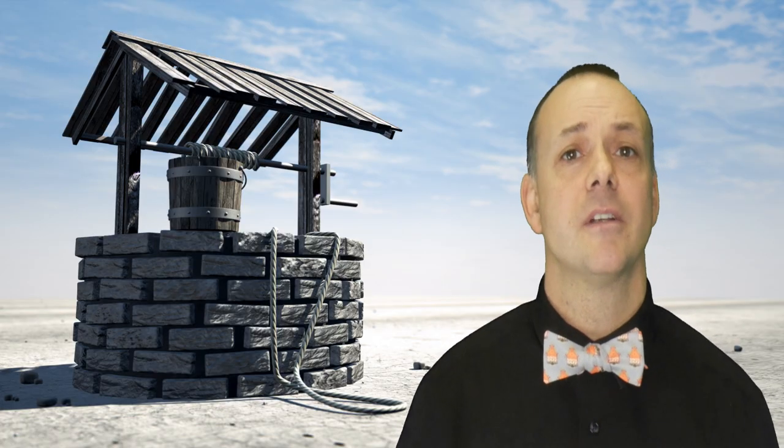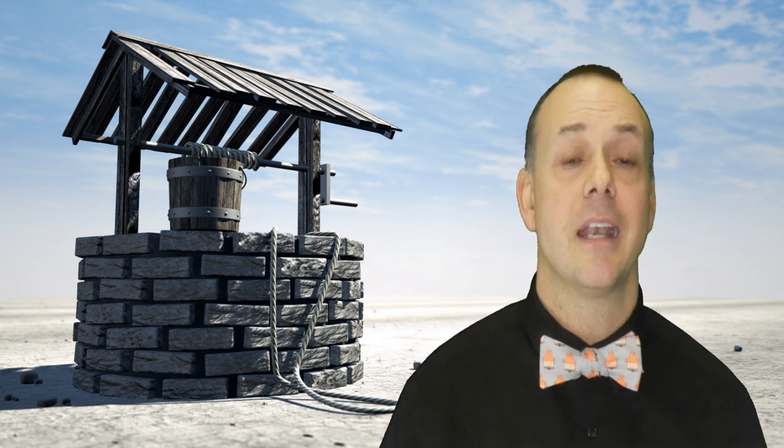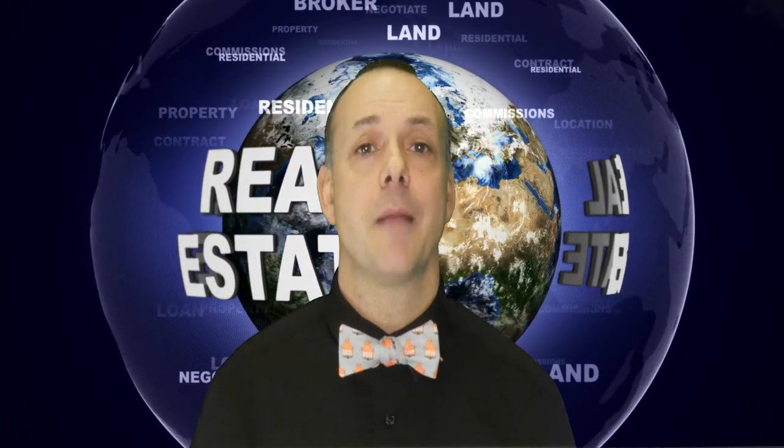So there you have it — some of the differences between a drilled well and a dug well. You will definitely want to research this a little more if you are not familiar with wells or you're buying a property that actually has a well in it. That was another Bowtie Breakdown. I'm Gary Morin, the Bowtie Guy. Thanks for watching. I'll see you next week.